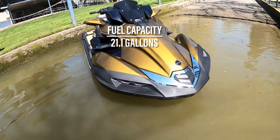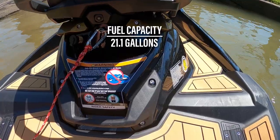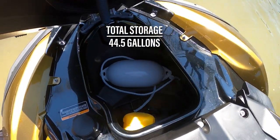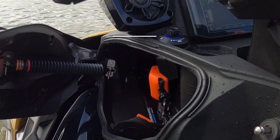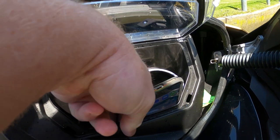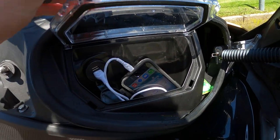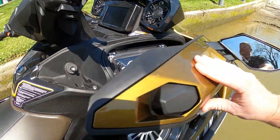The 160 LX includes a class-leading 21.1-gallon fuel cell and 44.5 gallons of storage, broken up between a 2.8-liter wet storage cubby on the rear for a dock line or tow rope, a high-walled 32.8-gallon front stowage bin, and 10 gallons of console storage shared between two gas-strut-supported gullwing doors. This center storage is well sealed beneath solid smooth locking latches, very easy to access whether at a standstill or even underway, and includes a watertight phone pocket with two USB ports. During my day on the Ultra 160 LX I kept my phone plugged in paired with Kawasaki's sound system, and a second plug to recharge a couple of GoPros.